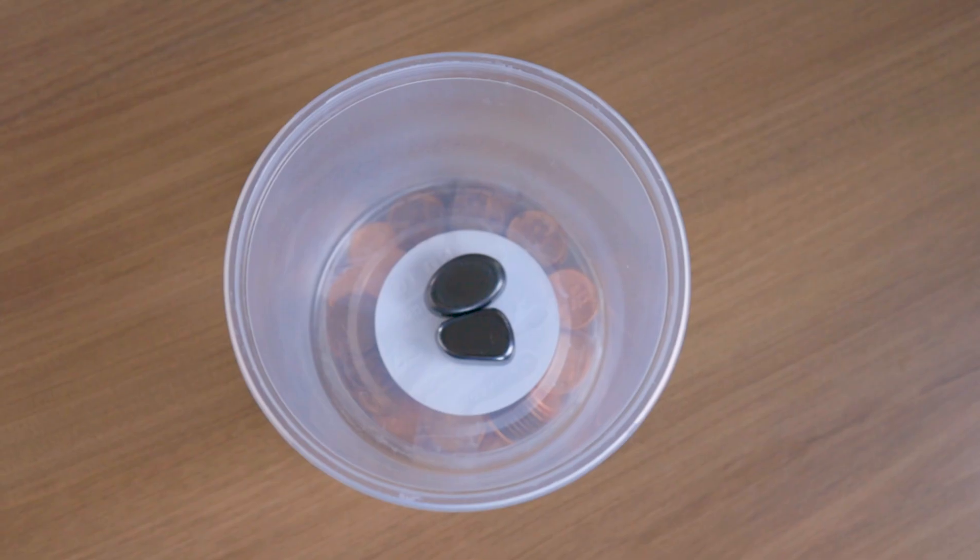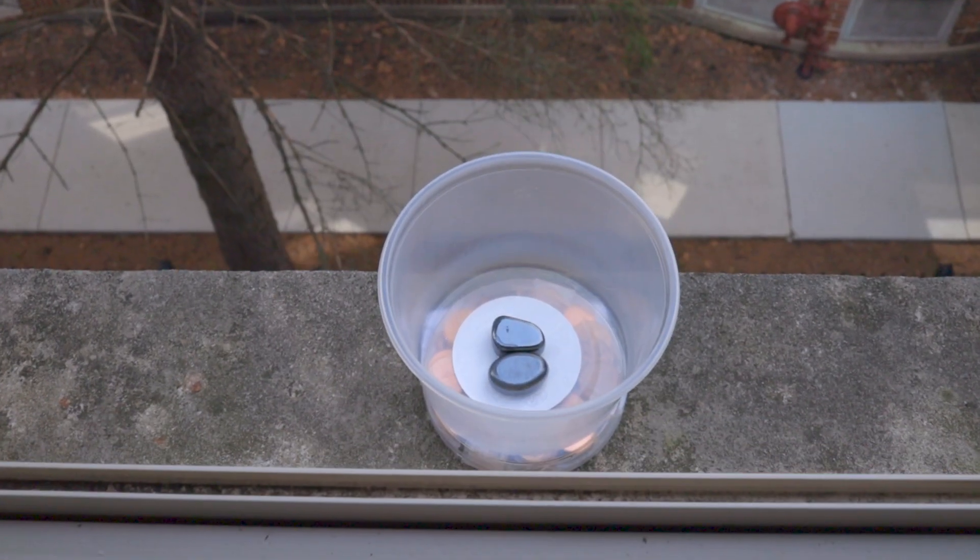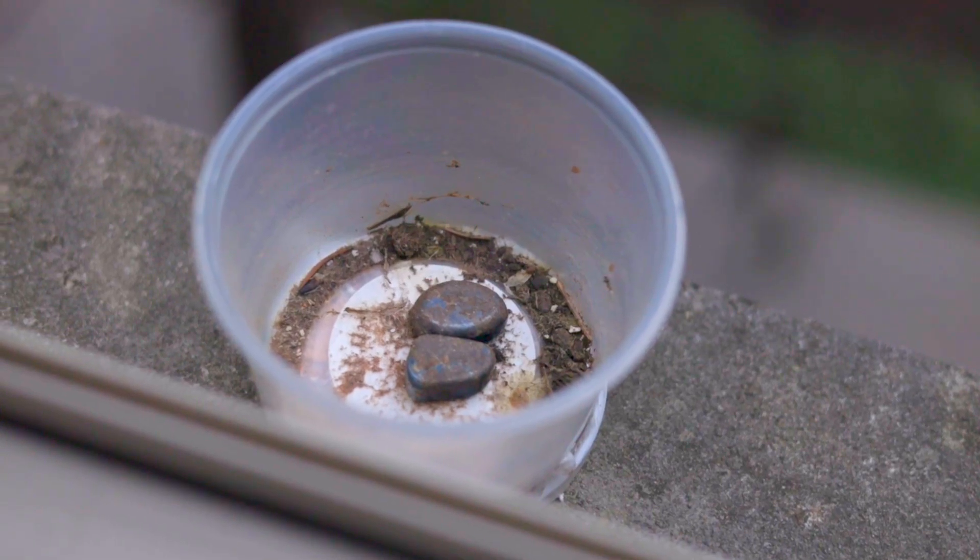I finished this almond butter recently. Instead of recycling the cup, I put it outside my window and waited. Everything you will see in this cup is carried by air and water.